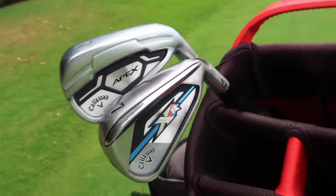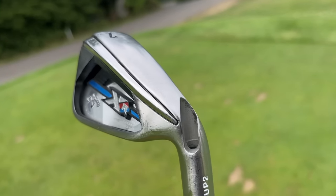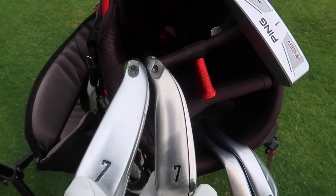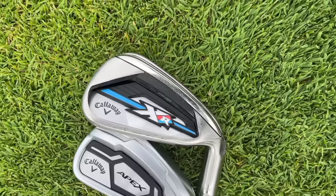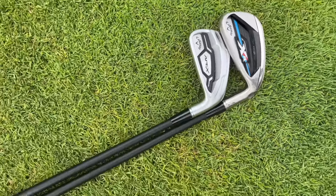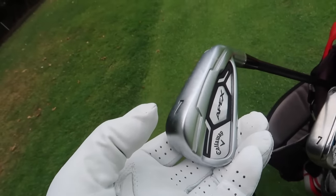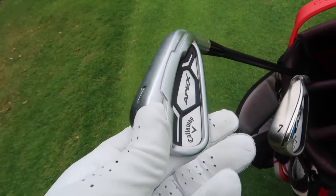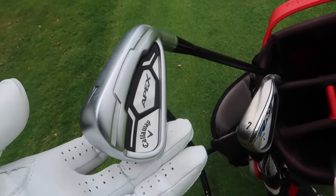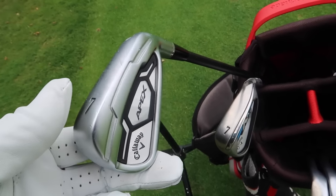I've also got a Callaway XR iron here, which came out at a similar time to the Apex. You can see the difference in offset — there's a kink at the hosel on the XR, and it's chunky and forgiving, designed for maximum forgiveness, more for your higher handicap player. The Apex is more for your mid-handicapper. As I said, my favourite iron to fit for — the shaft options, the head options, with the Apex Pro as well — were pretty much unmatched.